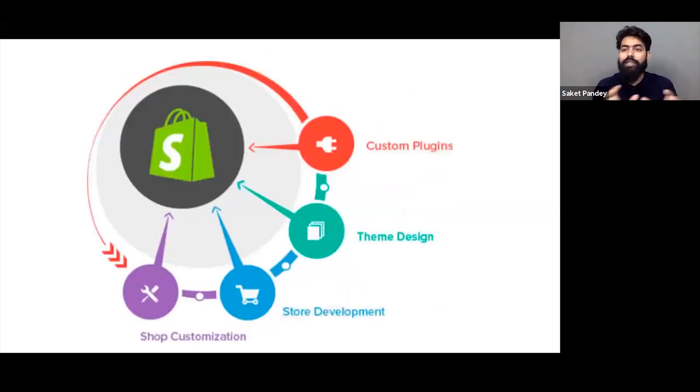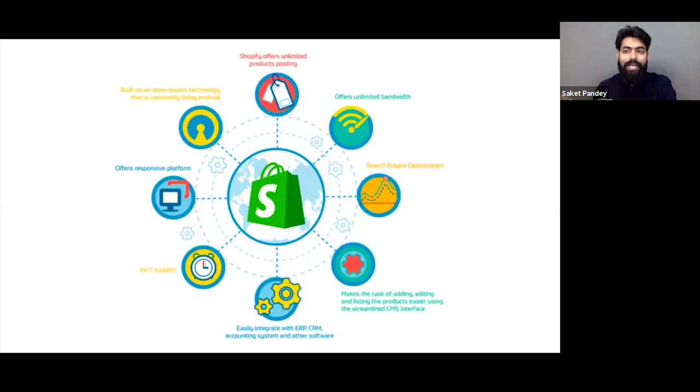The platform is responsive across all devices and people can definitely build a fast and efficient website. The support that Shopify provides is really great. When you start scaling, multiple ERPs and CRMs come into picture. Shopify is open to all integrations — there are custom plugins for all these things where you can integrate any CRM or ERP with simple one-click plugins. The Shopify platform is fully open to all integrations.